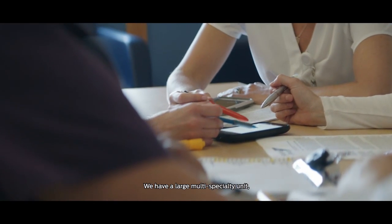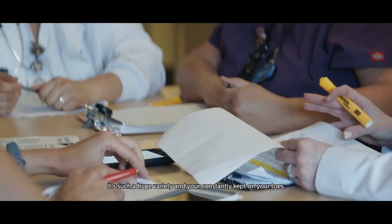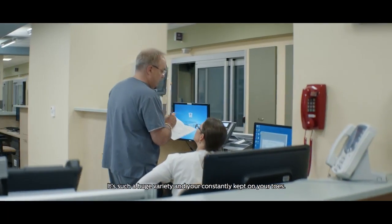We have a large multi-specialty unit, 41 beds. It's such a huge variety and you're constantly kept on your toes.